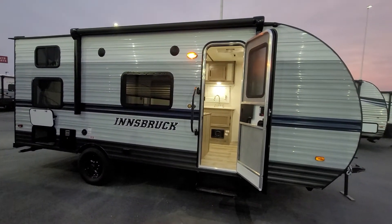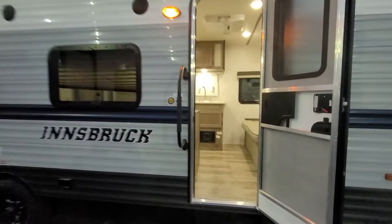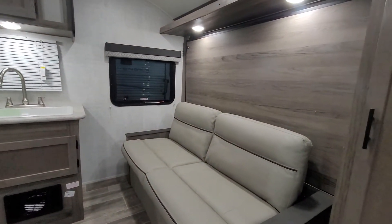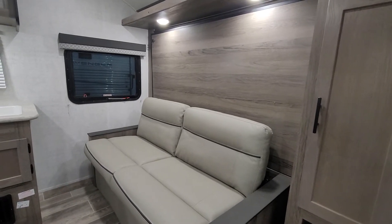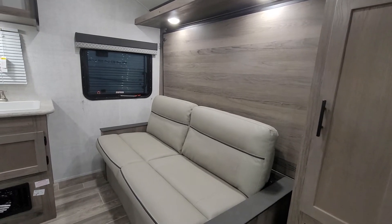It's a bunkhouse inside. Let's go in there and let me show you what makes it really unique. We don't often see on smaller campers like this a Murphy bed up front, but this one has it, and I love the flexibility, the utility, the usability that you get from the Murphy bed.